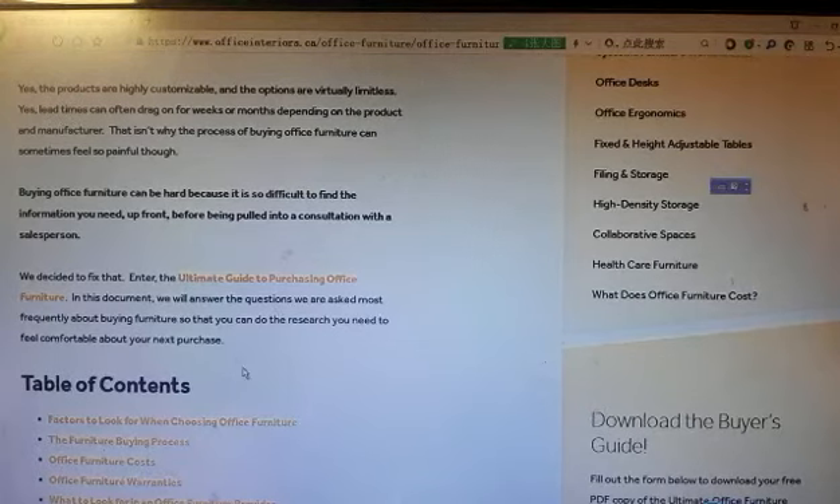In this document, we will answer the questions we are asked most frequently about buying furniture so that you can do the research you need to feel comfortable about your next purchase.